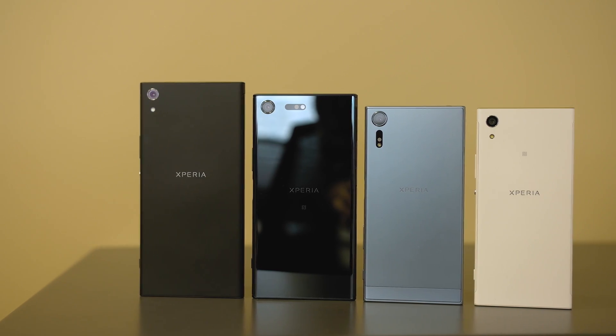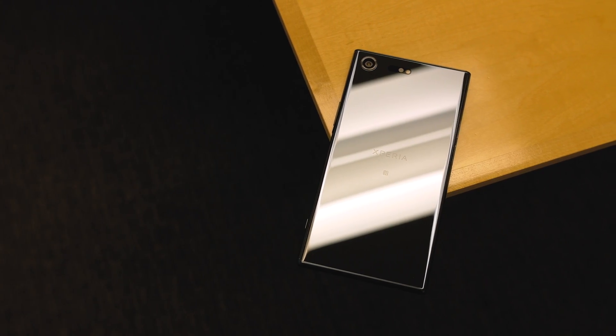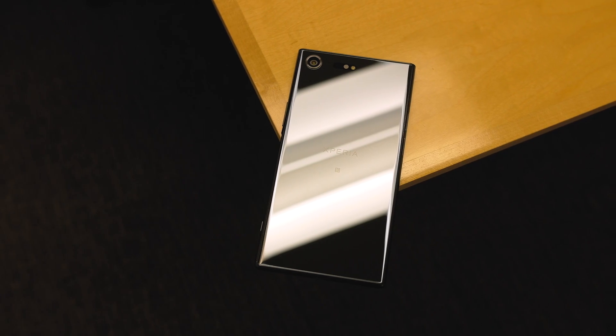Overall, the new XZ lineup is some of the same with some great advancements in camera and display technology. It's too early to tell how this will hold up in real-life use, but you can be sure I will be reviewing at least one of these phones. The XZS will be available in the United States on April 5th for $700, at select retailers like Best Buy and Amazon. The XZ Premium will arrive sometime later this month or early May — most likely once Samsung's exclusive on the Snapdragon 835 is over. That wraps up my first look at both of these devices.